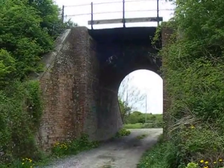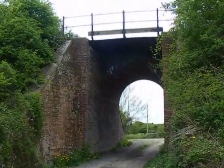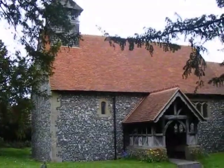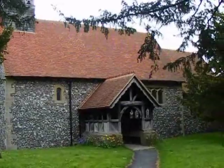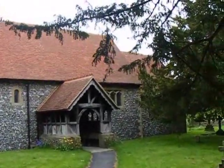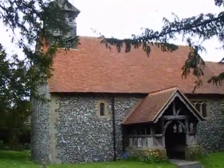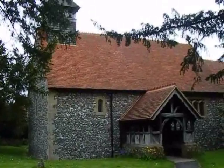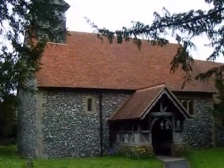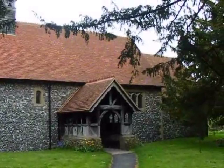The walk recrosses the disused railway embankment by a different tunnel. St Mary's Church in the hamlet of Upton — it was built between the 11th and 12th centuries and restored in 1885. By the way, the disused railway that we've crossed twice was the Didcot, Newbury and Southampton Railway. It closed in 1962.